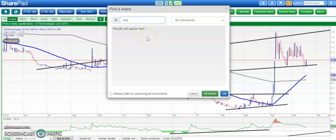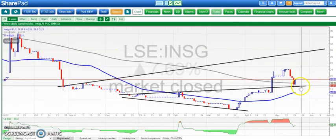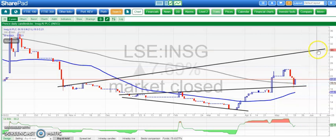AI is the flavour of the moment — flavour of the month, flavour of the year. Here we've got Insig AI, which certainly has the right name, bouncing off the 200-day moving average on Friday around 19 pence. Above that, we're looking for 30 pence as soon as the end of next month, which is the top of that broadening triangle from back in October.